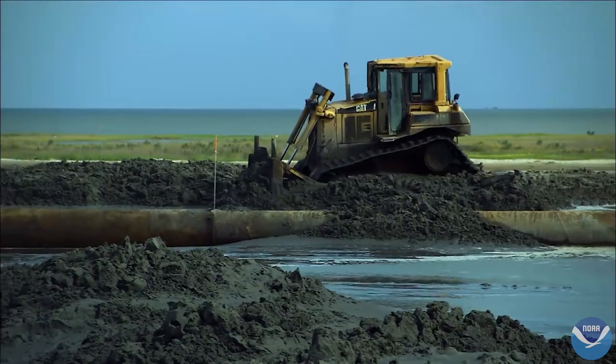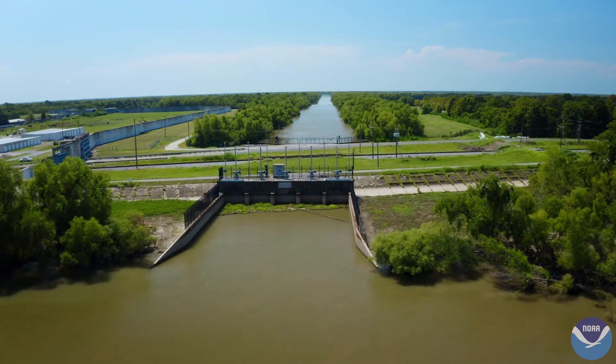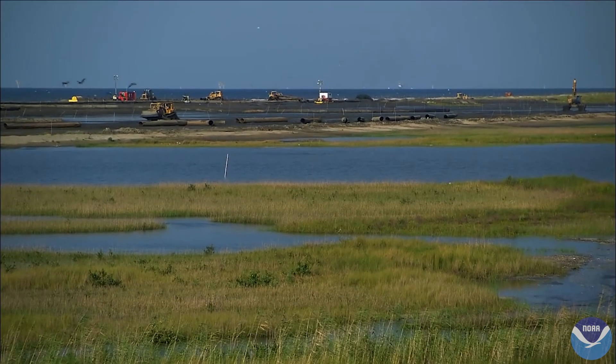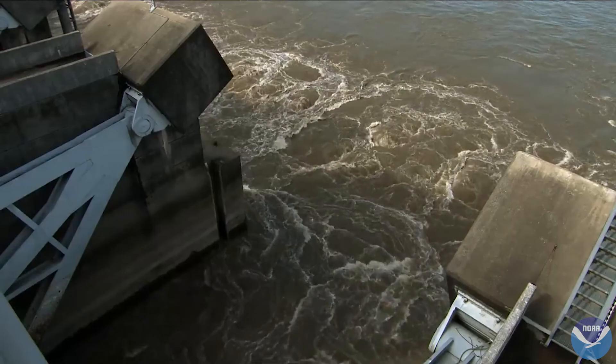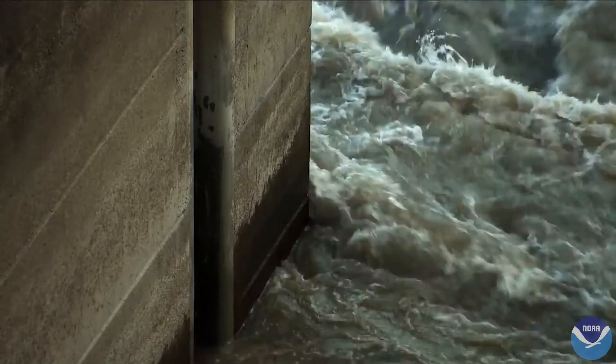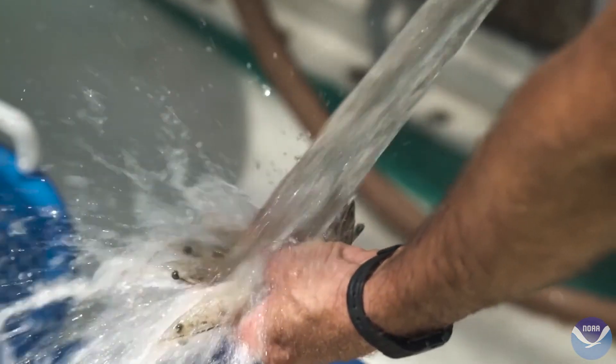The state is now working to reverse this trend by creating new coastal marshes and reconnecting the Mississippi River to its historic floodplain. But how will these newly created marshes and the sudden introduction of freshwater to the coast affect the state's coastal ecosystem — one that has made Louisiana second only to Alaska in domestic seafood production?